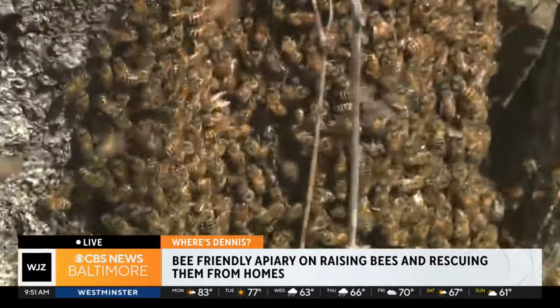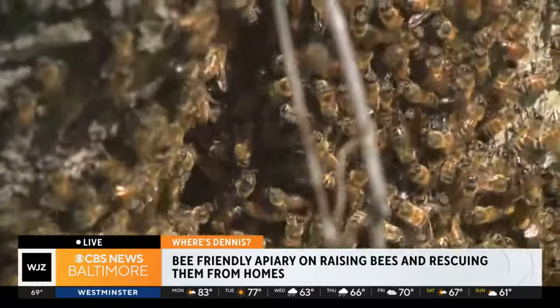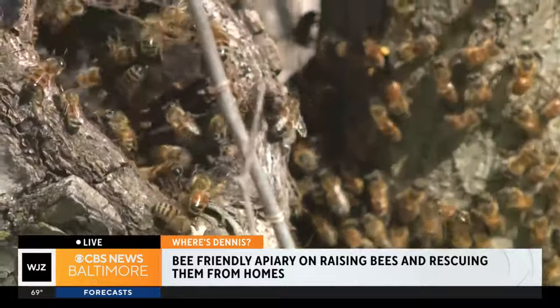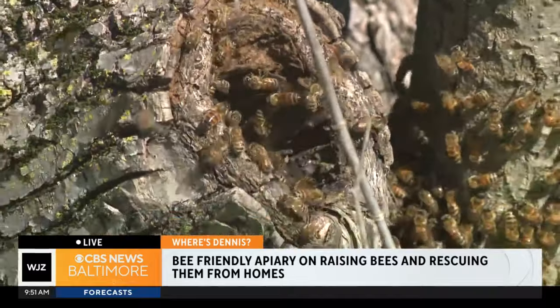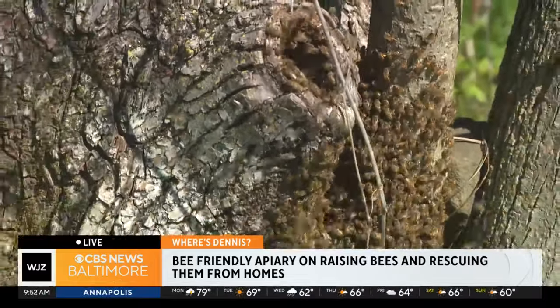If we were a bear raiding a beehive, certainly they would try and protect that. But in general, they are fairly docile creatures. And if you can encounter a swarm out in the wild, certainly get a hold of a beekeeper — could be me, could be somebody else. That person could come out and basically shake that swarm into boxes and safely move it to a safer location.